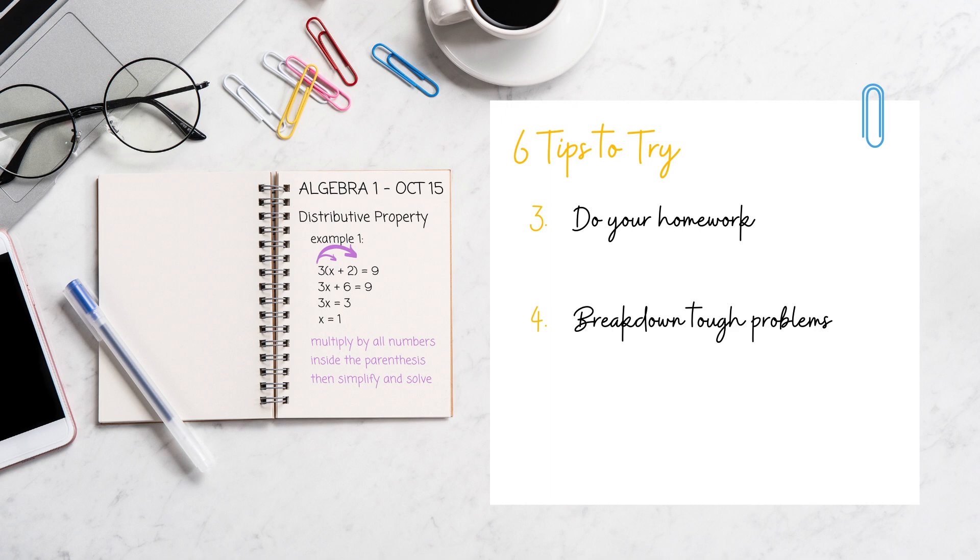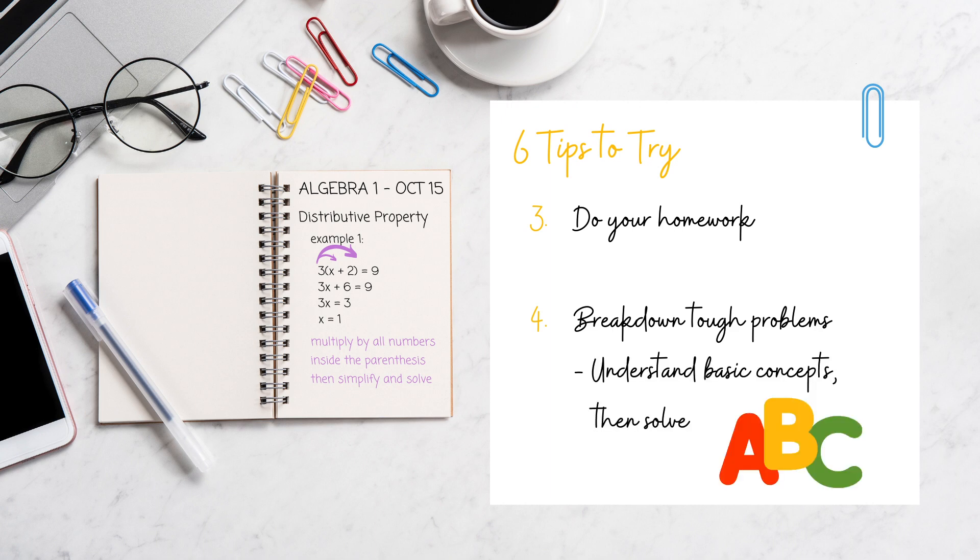Number four: breaking down tough problems. Have you ever been fine during class — you understand all the concepts, you take killer notes — but you get to the homework and it's like you have no idea what's going on? It's totally normal because math is about problem solving. You can refer back to your notes if you can't remember the exact steps, but sometimes you won't have the exact example problem and answer. So first, make sure you have all the concepts covered in class down, because harder problems usually combine more than one concept into a single problem.